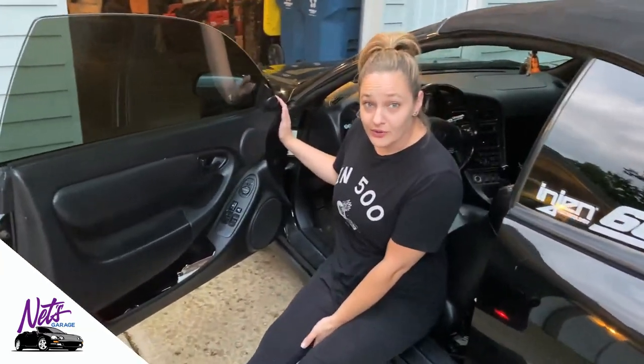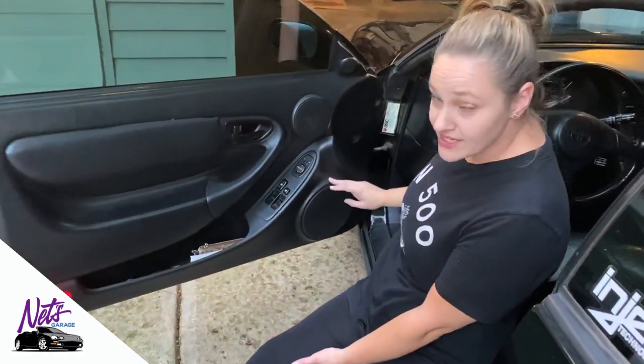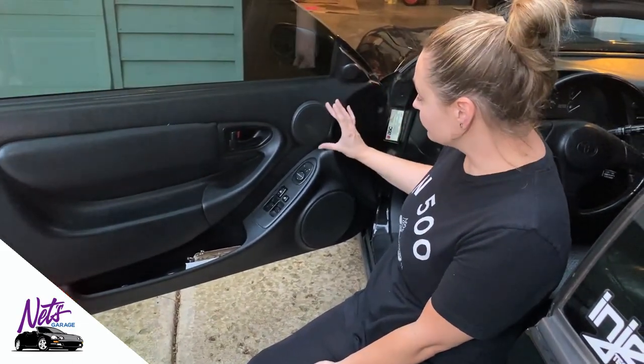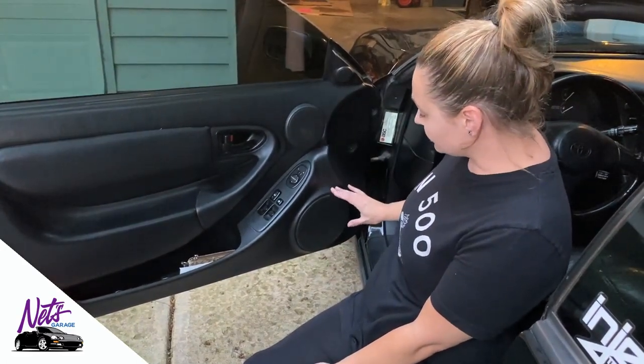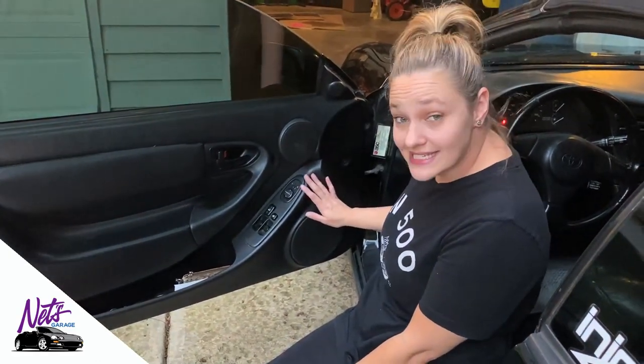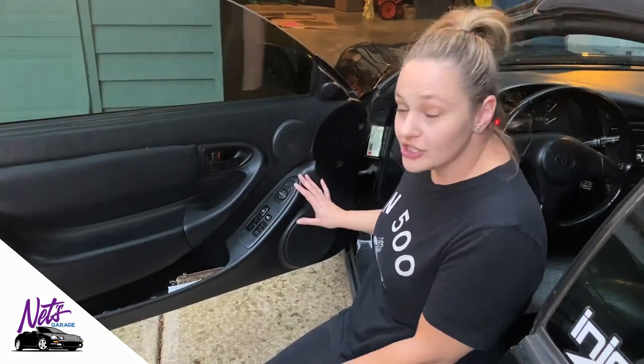You'll notice there are three different speakers in the door. It has a high-range tweeter that's one inch, then there's the mid-range which is four inches, and then the lower range is an eight-inch woofer. One thing to note: if you're going to replace these speakers, you want to make sure you get the shallow mounting depth, because if you get one that's wider it's going to either stick out into the cabin or you're going to have trouble with the clearance of your windshield going up and down. Also, in the rear of the convertible the speakers are six and a half inch.